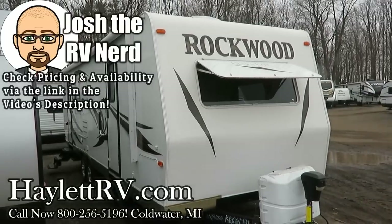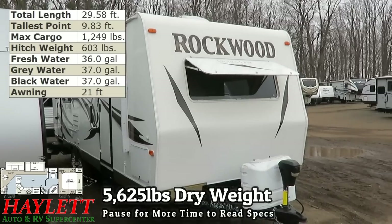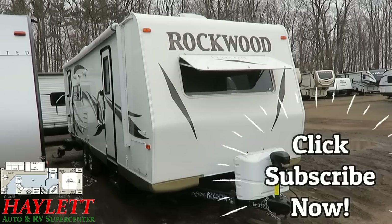5,625 pounds — Rockwood 2604 here at Haylit RV of Coldwater, Michigan. This is actually its third time here at Haylit RV. We are the original selling dealer of this RV to the original owner.